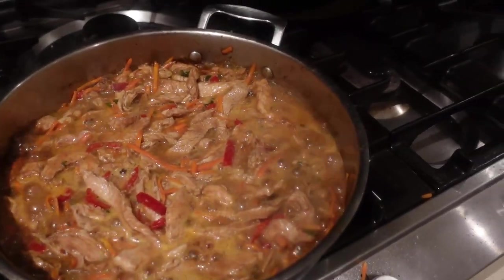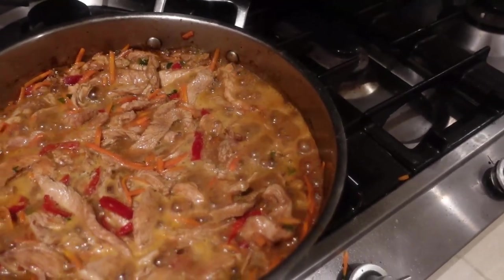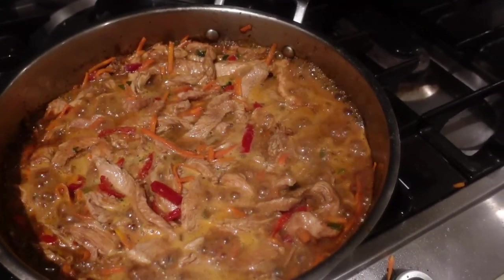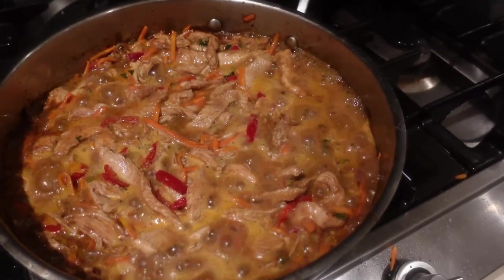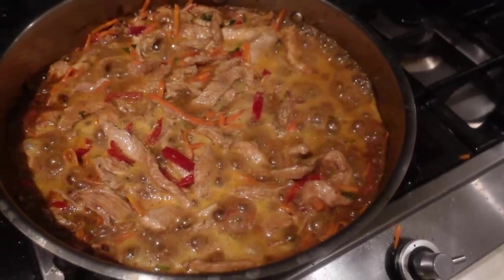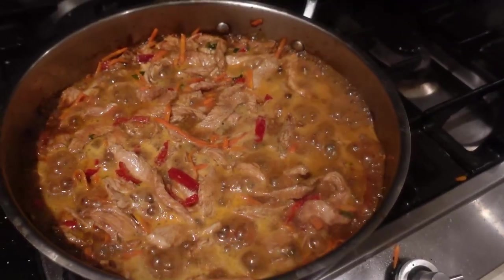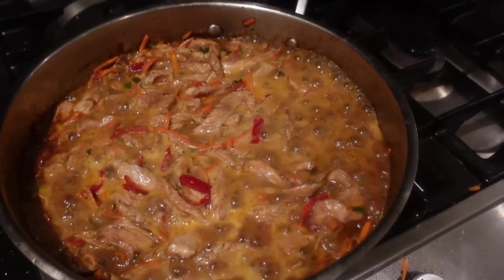This is a pack I got from Woolworths on markdown — I saved a lot on it. It's two lots of honey soy chicken with vegetables, and it's got four stars so it's got to be a really good product. It was originally eight dollars and I got it for four dollars, so half price. I've made some rice and it's going to be nice.